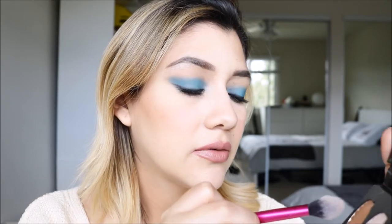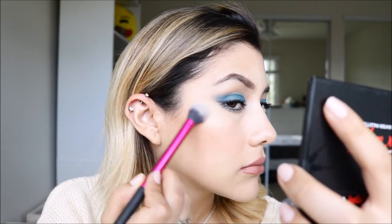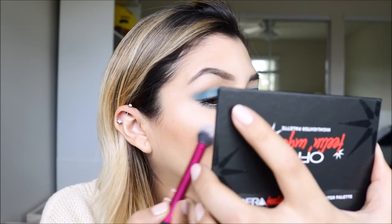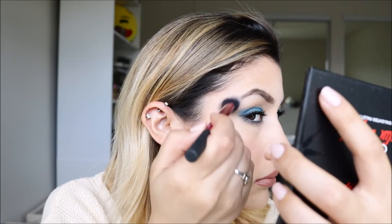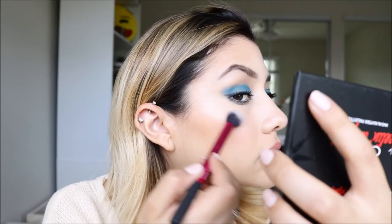I'm going to start with Blissful and put that on the cheeks. Wow — I don't know if you guys can see that, but it's very, very bright. So that's Blissful on the cheeks.